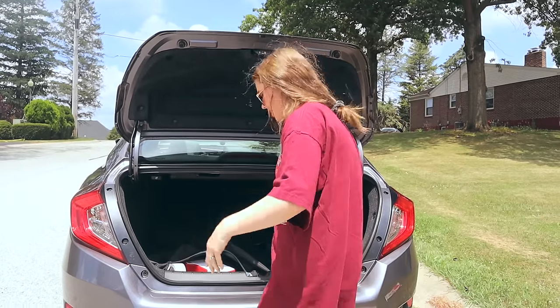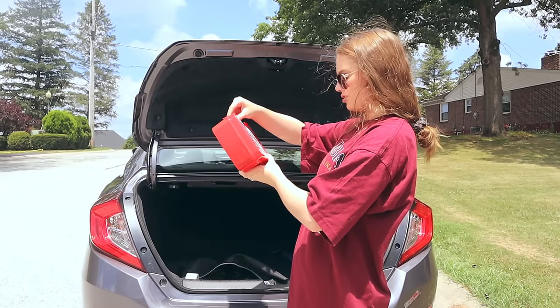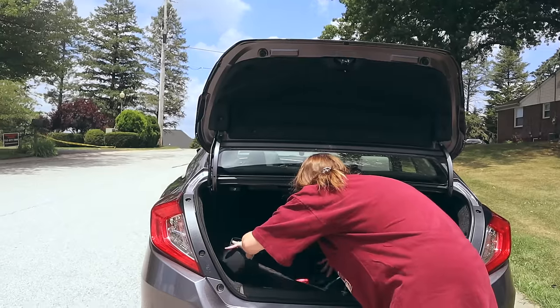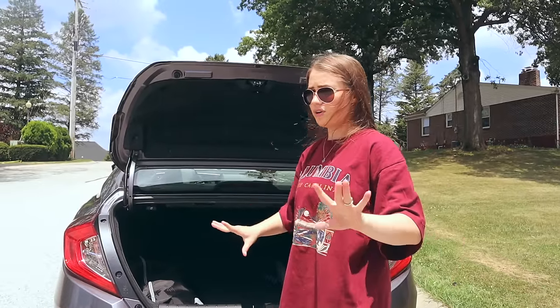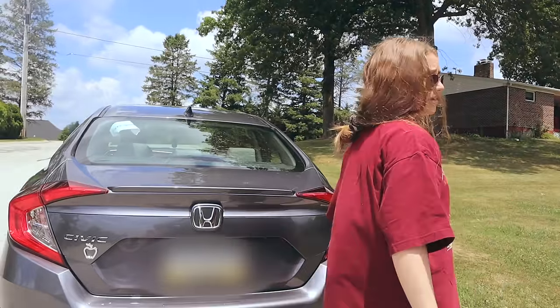It's better to have something and not need it than to need it and not have it — that's my philosophy. Finally, a first aid kit complete with band-aids, Benadryl, alcohol wipes, Neosporin, and Tylenol — really really important. That's what's in the duffel bag; I keep all that stuff in my trunk in case of emergencies.